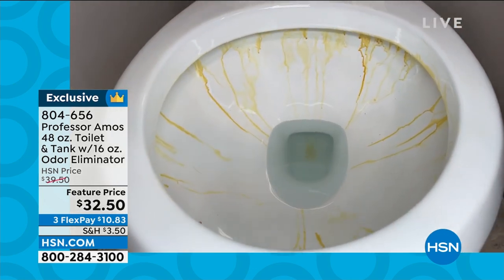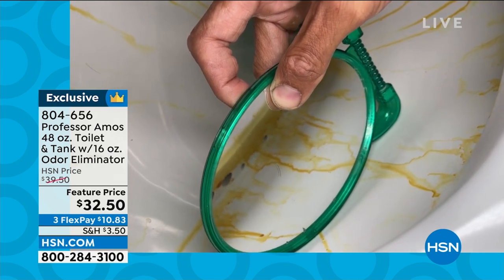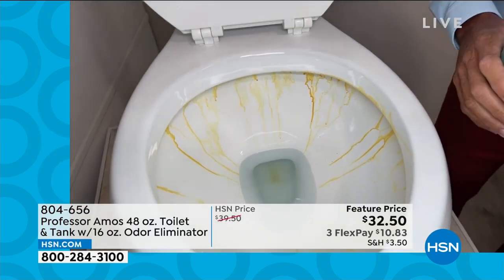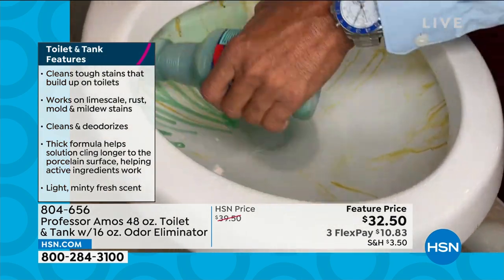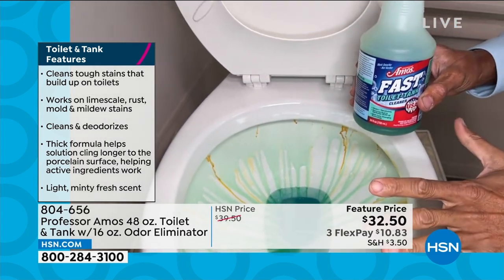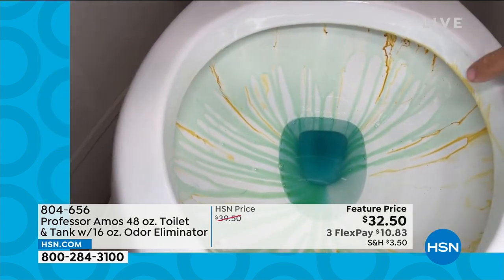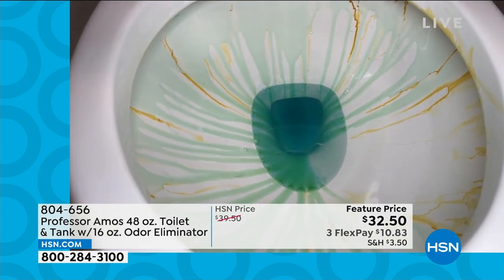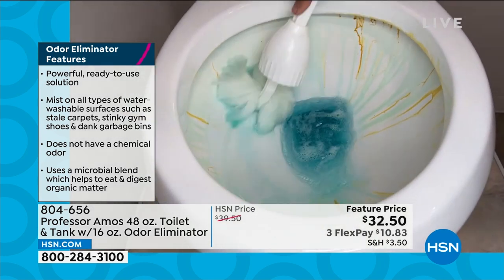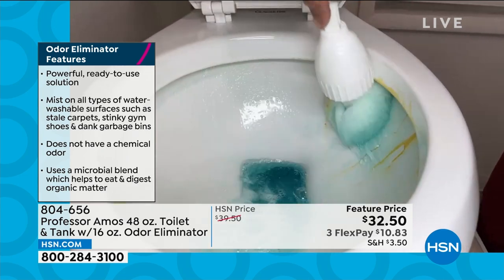Do yourself the biggest favor — take a mirror and do the mirror test. Look under the rim because those little holes and passages are created to flow water. If they can't flow because of corrosion buildup, your toilet's not going to flush properly. This configuration is proprietary. Fast Toilet Tank has grip, grab, and hold technology — it stays right where you put it and starts to break down the grime. The color-changing technology means when the formula comes in contact with water, it turns from green to blue. That's how you know it's activated and ready to break down all that rust and limescale.